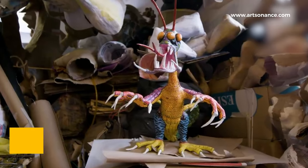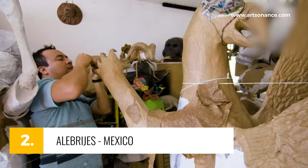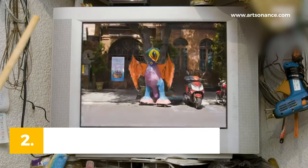Number 2, Alebrijes from Mexico — fantastical creatures in psychedelic colors. Born from the fever dream of an artist, these wooden sculptures are now iconic symbols of Mexican folk art.